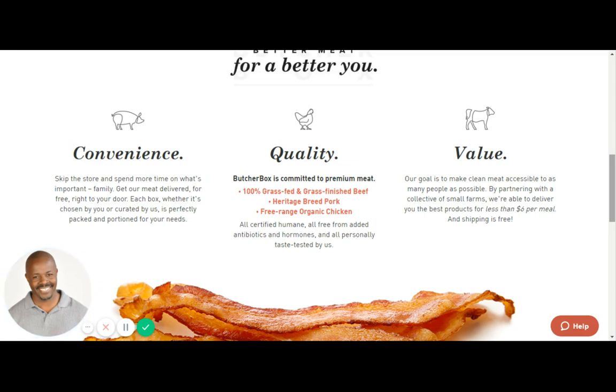Value. Their goal is to make clean meat accessible to as many people as possible. By partnering with a collective of small farms, they are able to deliver you the best product for less than $6 per meal. And shipping is free. That is value.